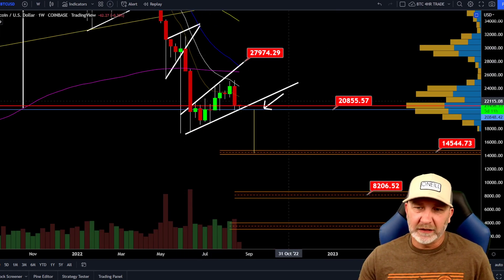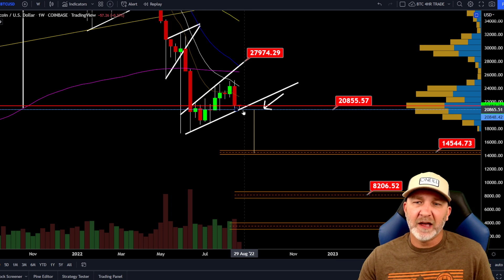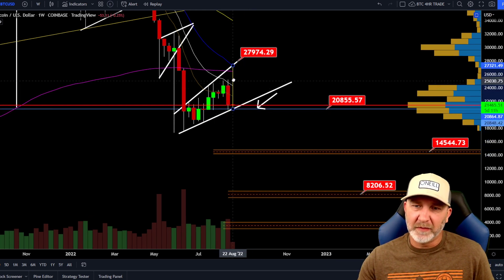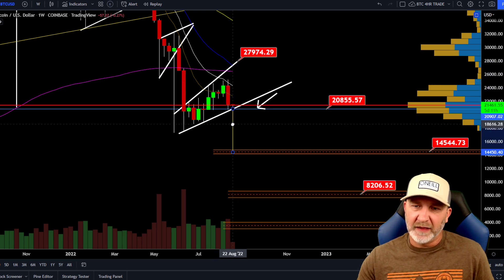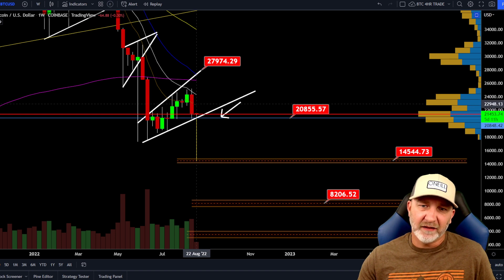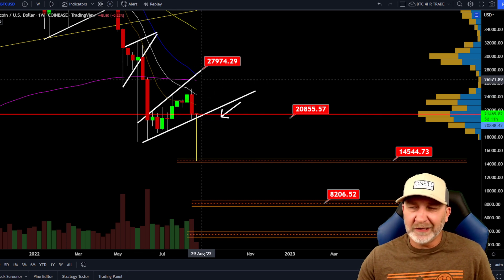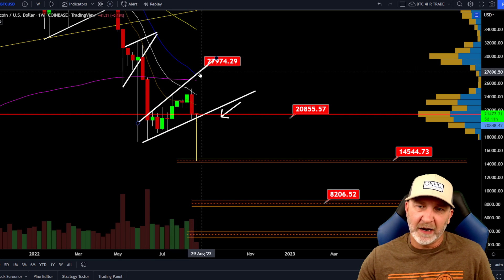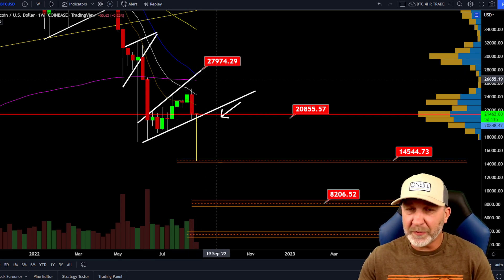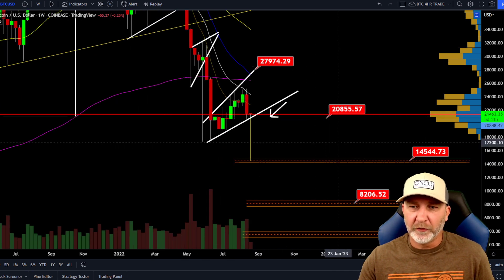Looking at the weekly, the level I'm watching for a potential short is 20,855. If that's broken, our target from there is the measured move of the rising broadening wedge, which gets us down to around the 14,500 range. If that level holds and we don't break it, our next weekly resistance is around 22,800. If that breaks this week, we're looking at 24,300 — the 13 EMA. The 200 EMA is around 26,500 and the 21 EMA is around 28,000, so we're still looking at the possibility of 28k.